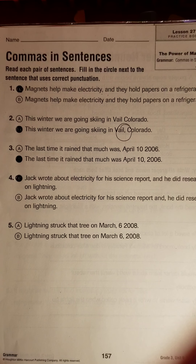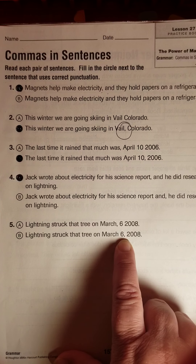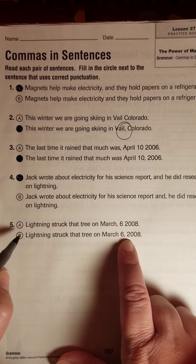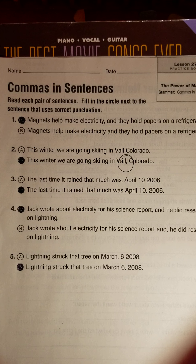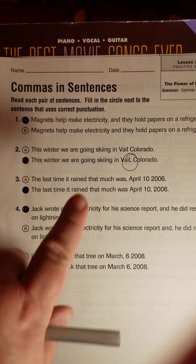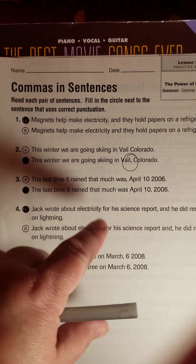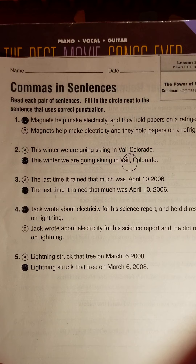Number five: 'Lightning struck that tree on March 6, 2008.' Obviously, we want the comma between the two numbers, so we go with letter B. That's pretty basic stuff. On the test, you're going to go through 10 sentences and pick out of four choices — not just two — the one that has been punctuated correctly. These two comma skills are what they're going to be focusing on, so that's what you need to be looking for.